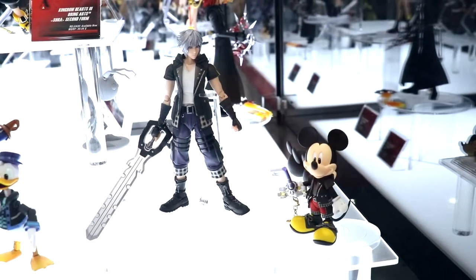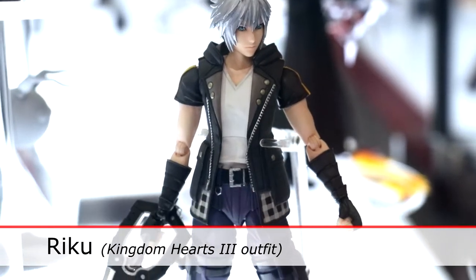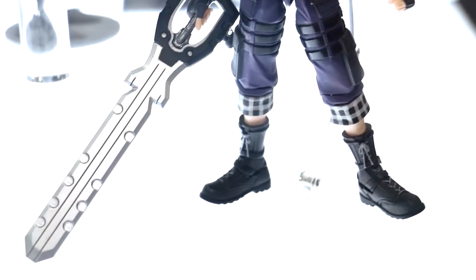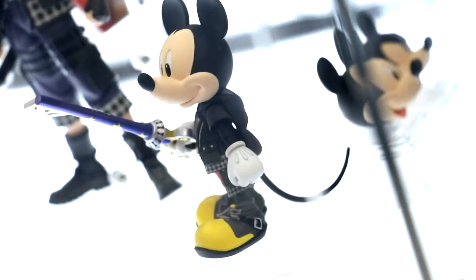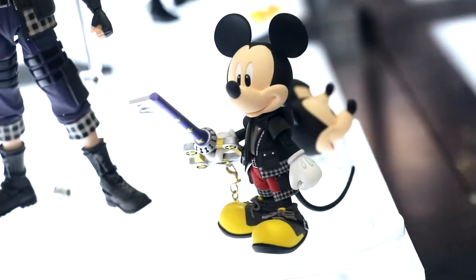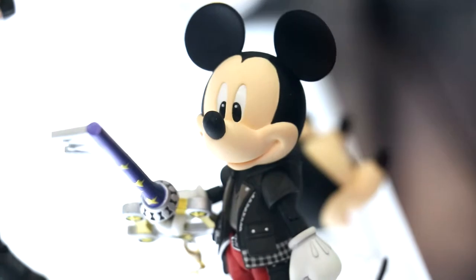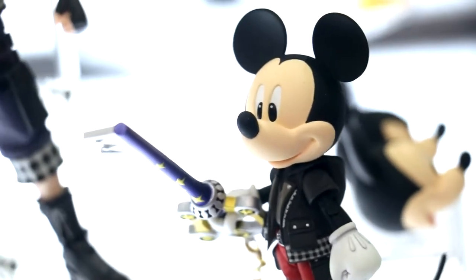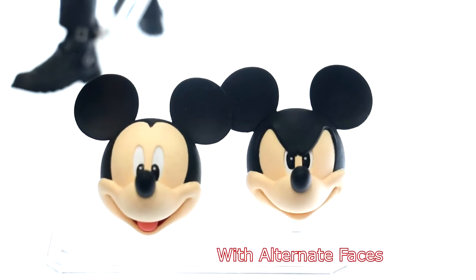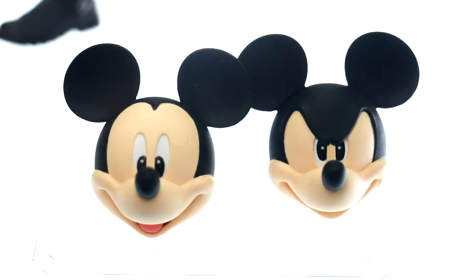Here we have Riku — wherever Sora is, Riku can't be far behind. We'll have Riku in his Kingdom Hearts 3 outfit with the keyblade he'll receive later in the game. Next to him is Mickey, his more faithful companion in the game, in his Kingdom Hearts 3 outfit, so you can have Mickey and Riku fighting together. Mickey comes with alternate faces, and Riku does as well — it's always fun to see Mickey with a super angry face.